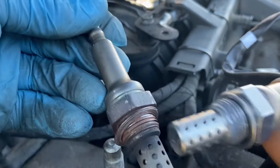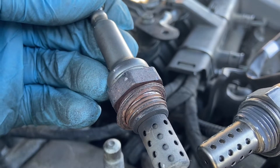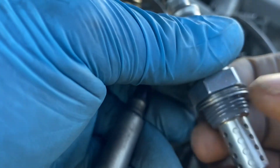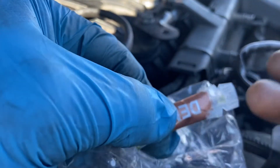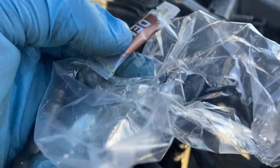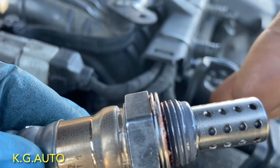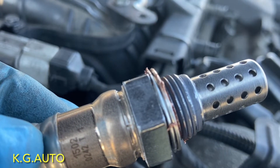Everything looks really good. This one comes without grease, so we're just going to open this up and put a little anti-seize on the threads — just a little right here. Then we'll go ahead and install it. Put just a small amount, but not on the surface where the oxygen sensor actually breathes.